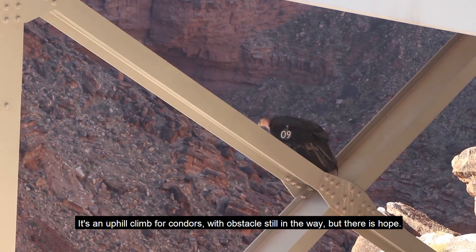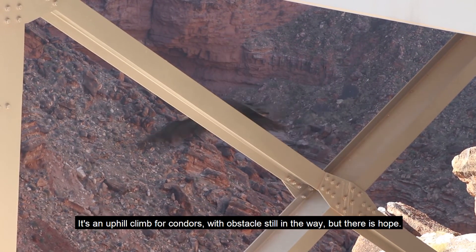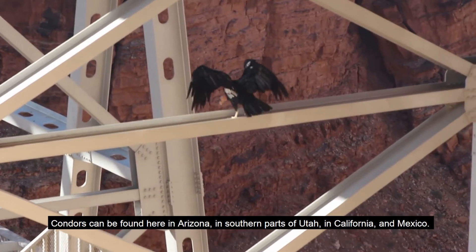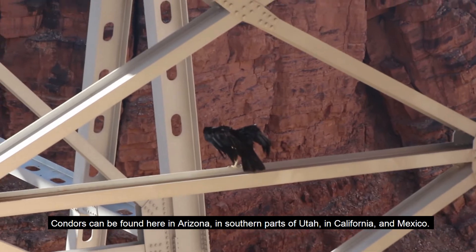It's an uphill climb for condors with obstacles still in the way, but there is hope. Condors can be found here in Arizona, in southern parts of Utah, in California, and in Mexico.